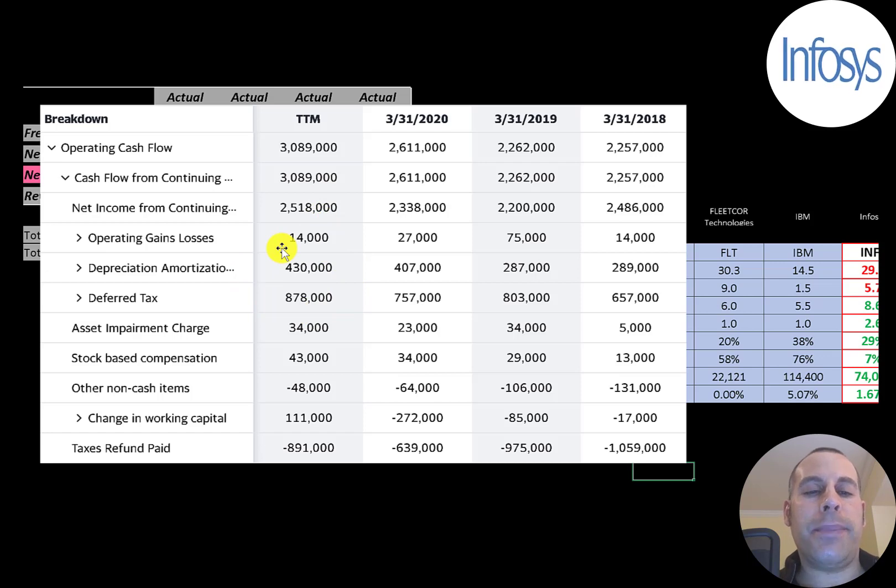They also had $900 million of deferred taxes and a $34 million asset impairment. An asset impairment is when you decrease the value of an asset on your balance sheet and pass the loss onto your income statement — but this is also a non-cash item, so you have to add it back in the cash flow from operations section. So even though the company reported a $2.5 billion profit, they actually generated over $3 billion from their operational business.